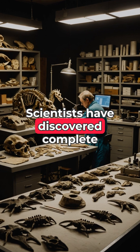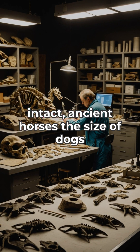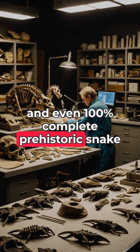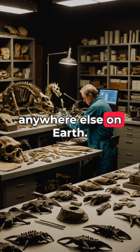Scientists have discovered complete fossilized bats with their ear tissues intact, ancient horses the size of dogs with unborn babies still in their wombs, and even 100% complete prehistoric snake skeletons — a preservation level unmatched anywhere else on Earth.